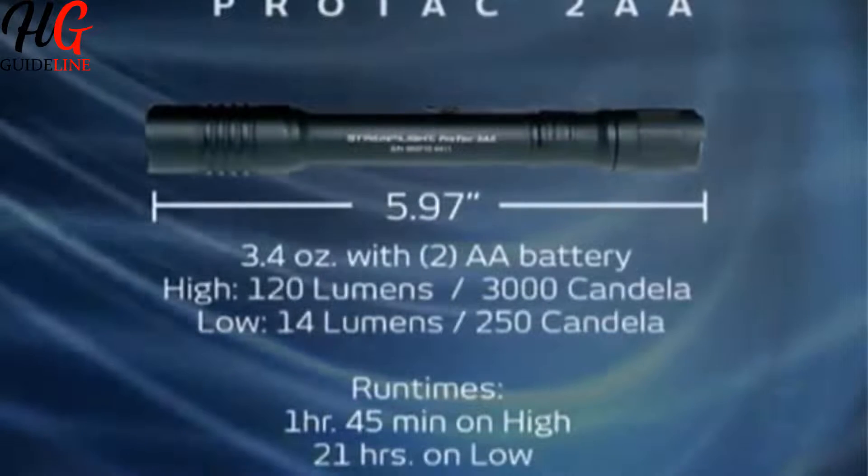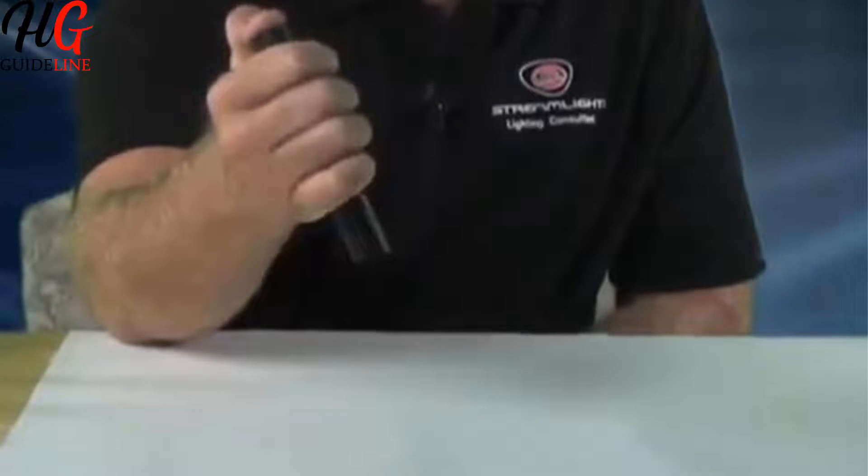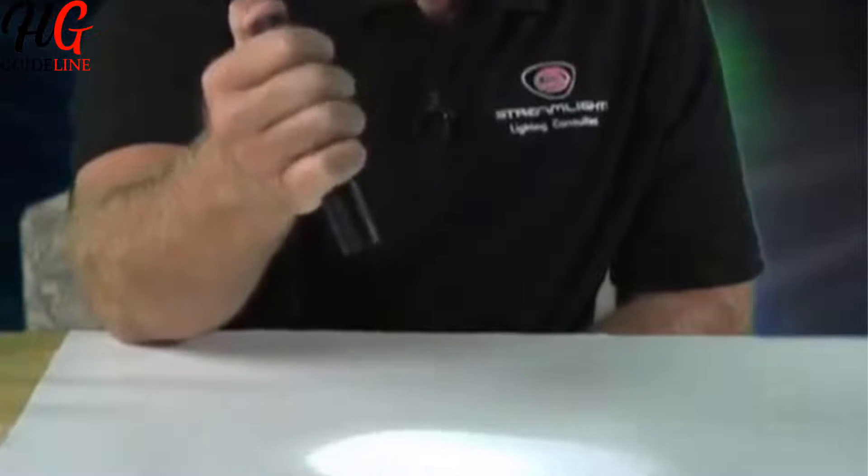With all of its features, there is no excuse not to carry this light every day, and it can help you in a multitude of situations that you don't even realize. Its casing is robust and durable and can survive being dropped and submerged, even for days at a time.